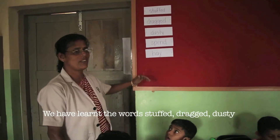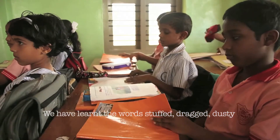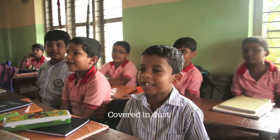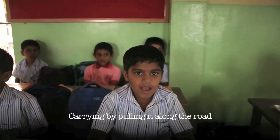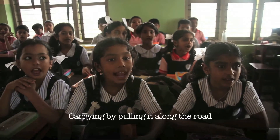Now children, we have learned the words 'stuffed,' 'drag,' 'dusty.' What does 'dusty' mean? A word is dust! What does 'drag' mean? That is like pulling in a bottle.